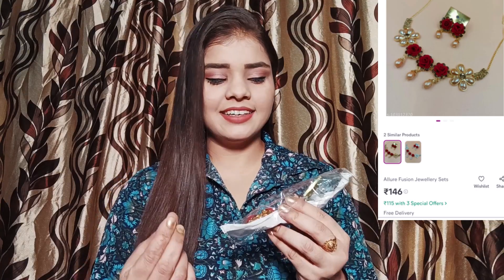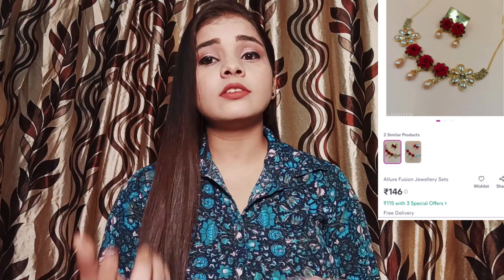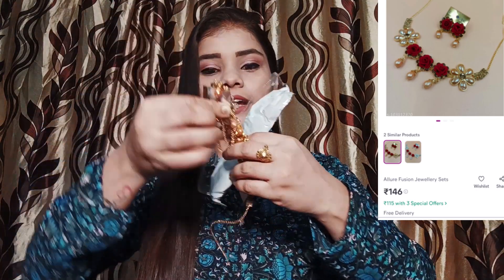First, I am going to share a jewelry piece. It is very elegant, very lightweight, and simple. You will get this necklace — it has some work on it. These are golden-colored stones and you will get red-colored roses. This necklace is a very elegant piece. It is a small piece.